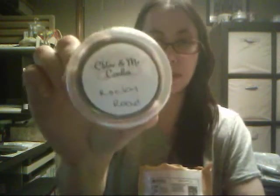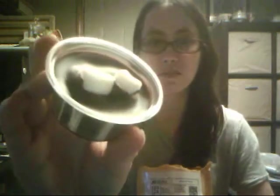So let us see what I have inside in the mystery package. Chloe and Me Candles — I'm definitely going to have to check them out because I've never heard of them. But this one is called Rocky Road. Oh, it smells just like the ice cream, and look, it looks just like the ice cream too!